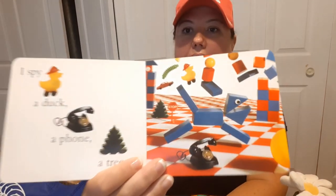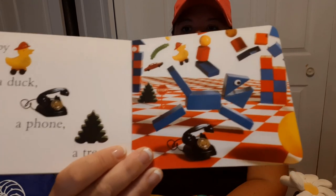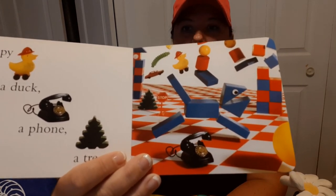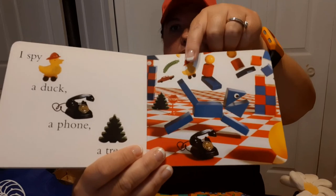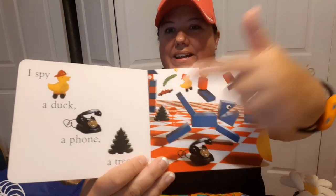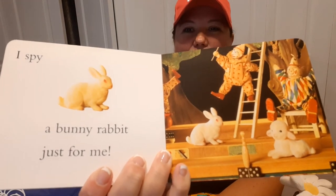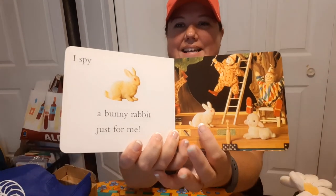'I spy a duck, a phone, and a tree.' So we have three things to find on this page: the duck, the phone, and the tree. I see the duck, the phone, and there's the tree. 'I spy a bunny rabbit just for me.' Can you find the bunny rabbit? Yeah, there he is!